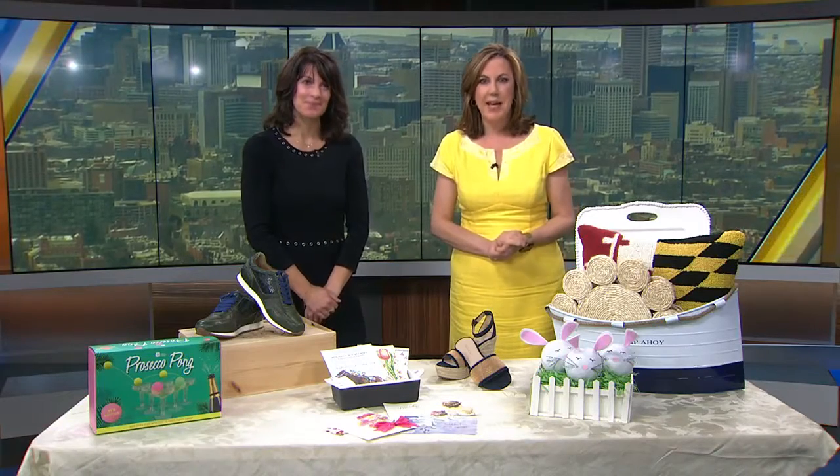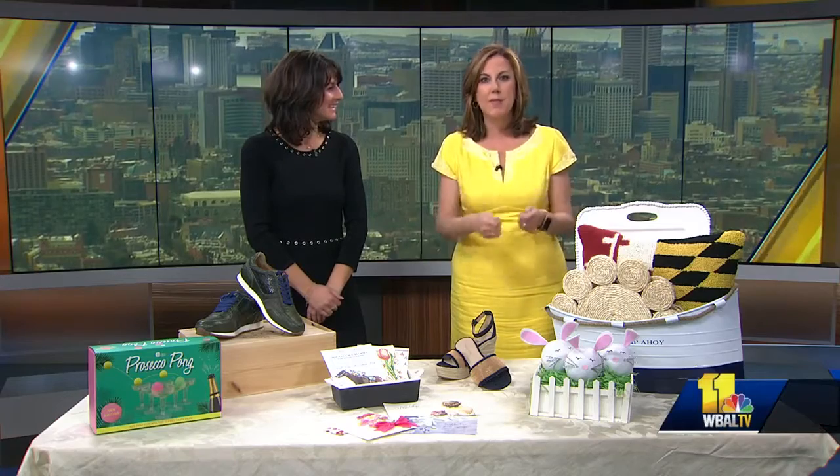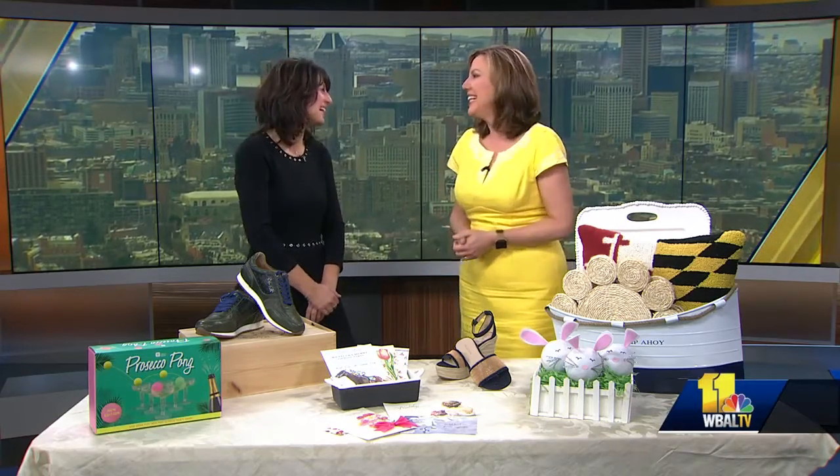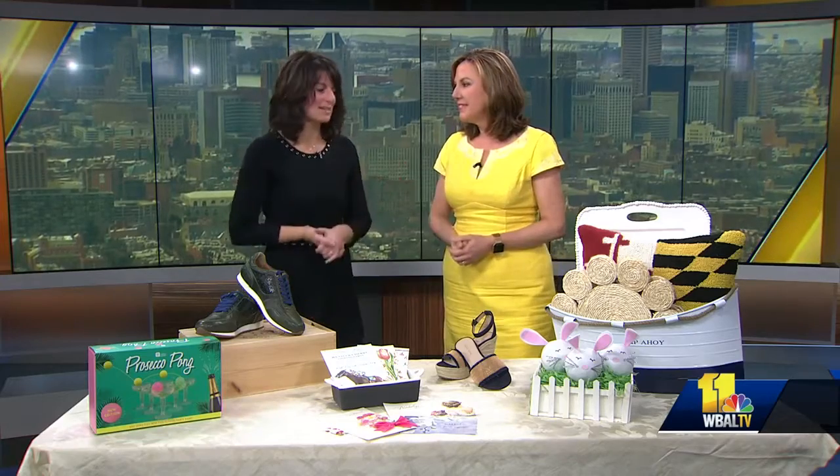Spring has sprung at Green Spring Station and Mikey Monaghan is here to show us how we can dress and decorate and maybe even stuff some of our Easter baskets. Good morning! Thanks for having me, this is so much fun. It's so colorful and great.